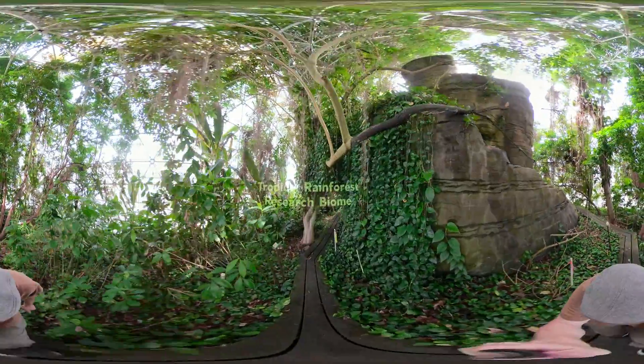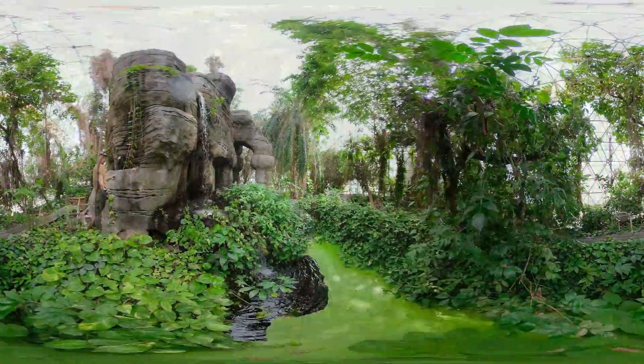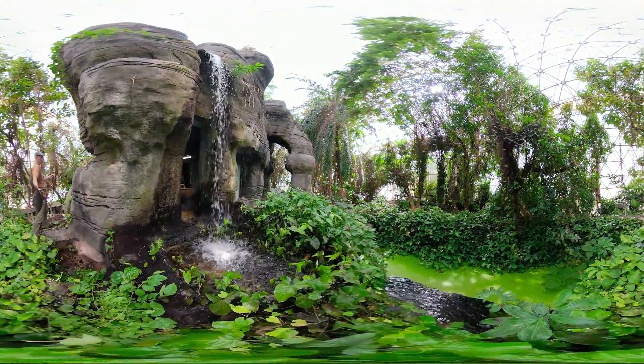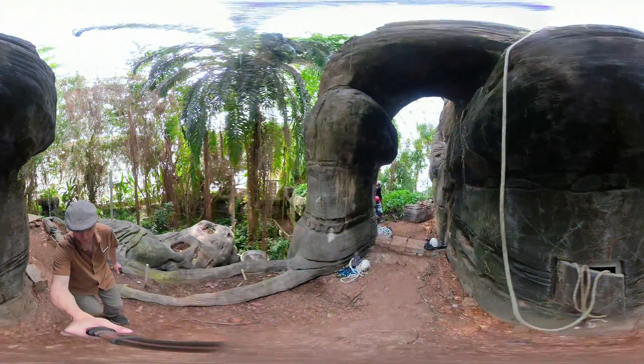In the middle of the Sonoran Desert, there's a tropical rainforest. This living laboratory includes 90 species of plants, a waterfall and pond, and an artificial mountain.